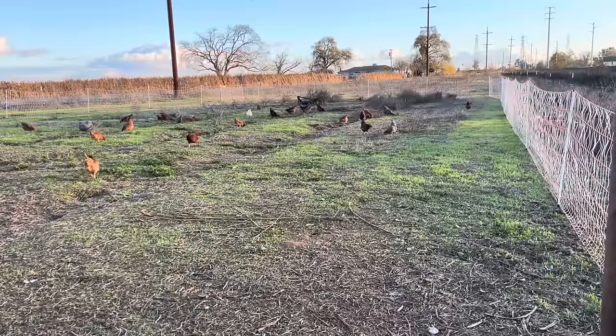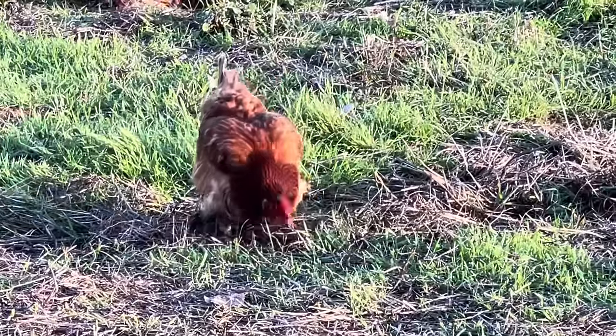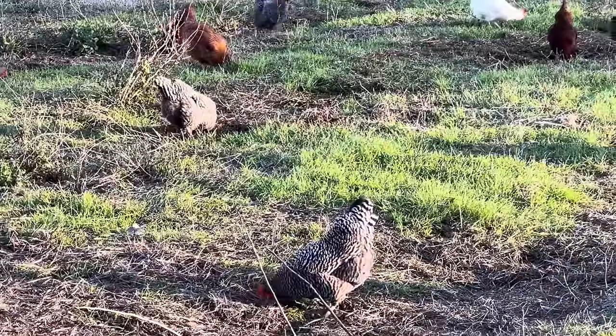I've already gathered eggs once today, but this will be the last time. The reason I do it several times is because we were having some egg eaters. The way I've been dealing with it — which seems to be working — is gathering eggs as frequently as possible so whoever is pecking at them doesn't find a bunch. Hopefully it's a habit that goes away. Since moving the chickens onto this larger run, it doesn't seem to be as big of a problem — either they're finding minerals they were lacking, or they're just busy and not bored. I've also noticed they don't eat nearly as much food as before.